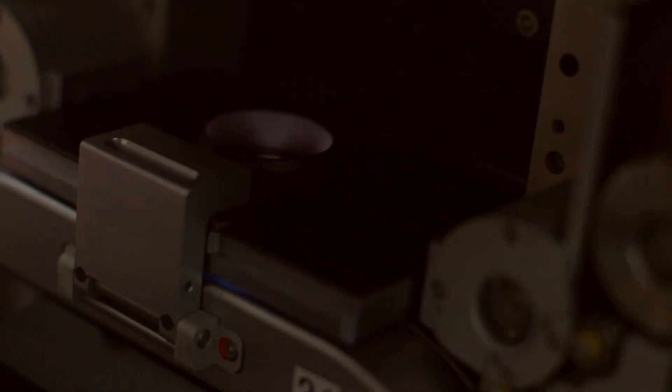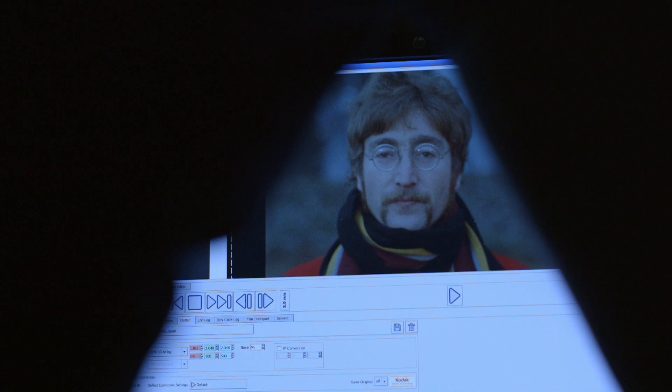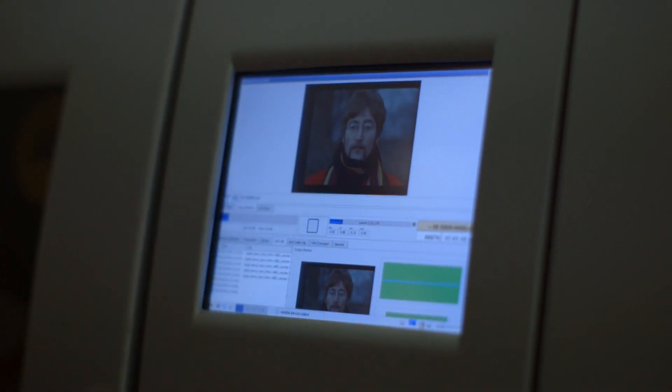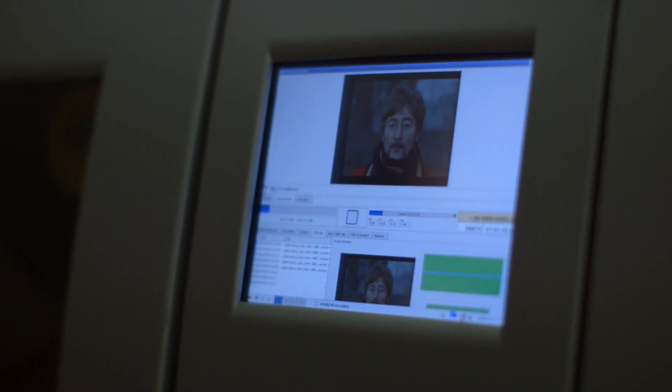Once we've laced up the film, we will make sure that we've focused on the image and that the colours are neutral, we are getting the highest digital resolution and also the highest quality that we can possibly get in its digital format.